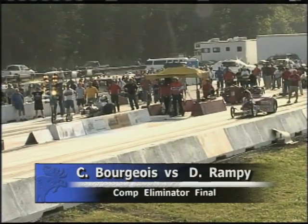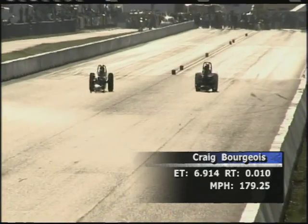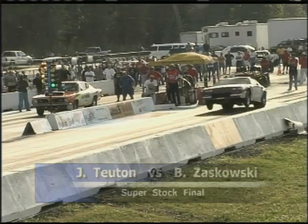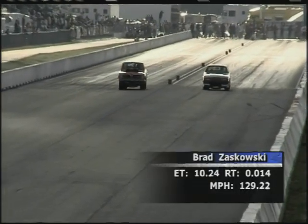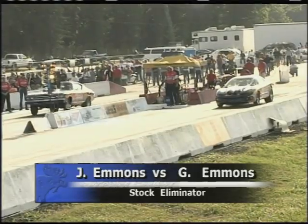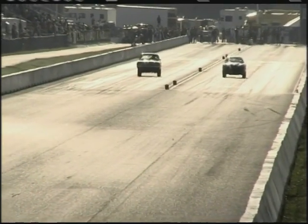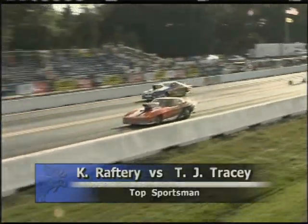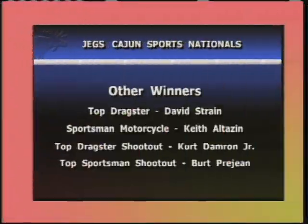In Comp Eliminator, Dave Rampey — one of the winningest drivers in NHRA history out of Piedmont, Alabama — up against Craig Bourgeois at his home track. Bourgeois puts it down to 6.91, 179.25 miles per hour. In Super Stock, Brad Zukowski in the '87 Camaro out of Belmont, Michigan, beats Joe Tootin's '68 Hemi Cuda: a 10.24, 129.22 miles per hour. In Stock Eliminator — a battle of the Lone Star State — Gary Edmonds, a five-time National Event Champion, takes the win at 11.16. In Top Sportsman, T.J. Tracy out of Tennessee in a '63 Corvette wins at 7.44, 181 miles per hour.